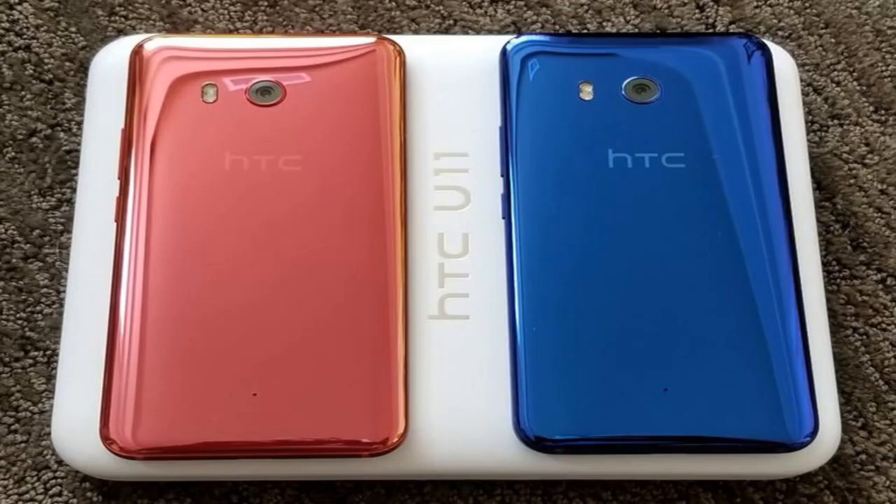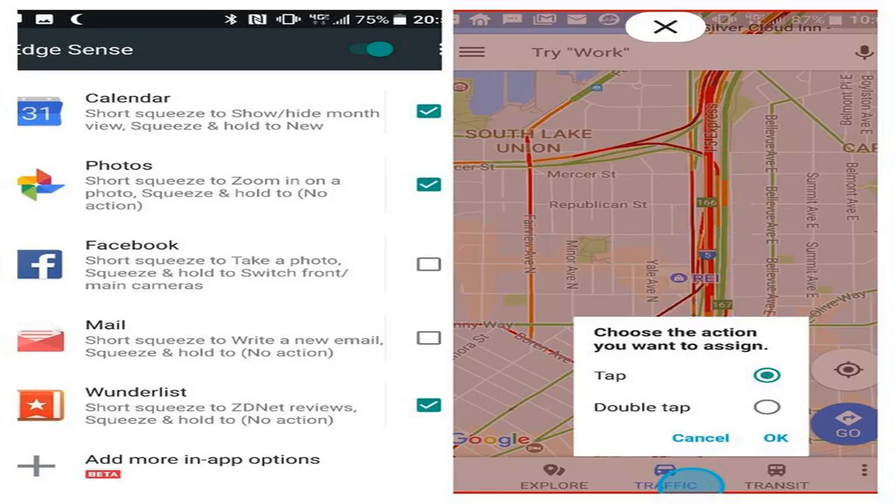The HTC U11 has been lauded for its camera, with many professionals agreeing it is the best currently available on any smartphone. In addition to an amazing camera, gorgeous design, zippy performance, stunning audio, and a reasonable price, the HTC U11 has edge sense. Some have stated this was a gimmick and didn't have much actual utility; however, using it daily convinced me there is value in squeezing your phone to quickly launch your favorite apps or utilities.